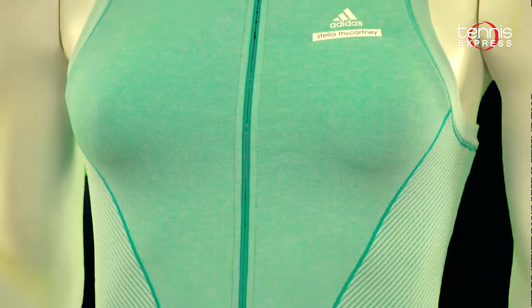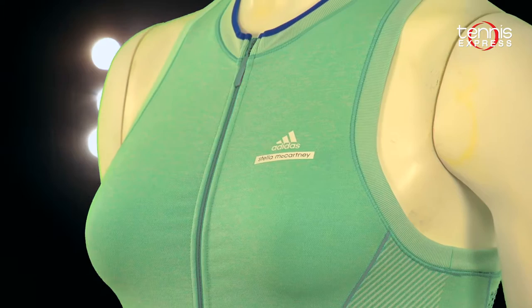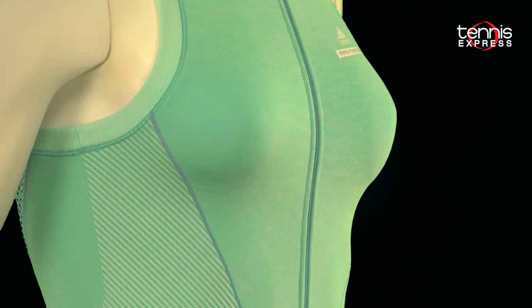There's a mesh back, a flattering v-shaped seaming at the front and back, and a zipper at the chest for customization and ventilation. This dress is of tubular construction so it's all seamlessly designed and hugs the body. The hyper green and white is like a breath of fresh air for spring wear.